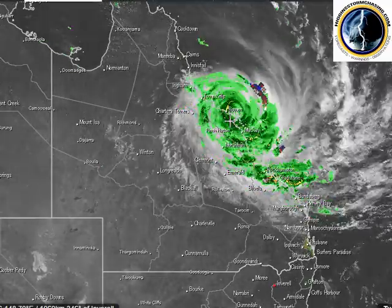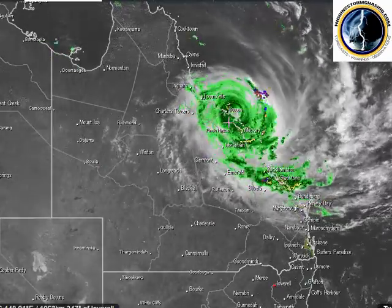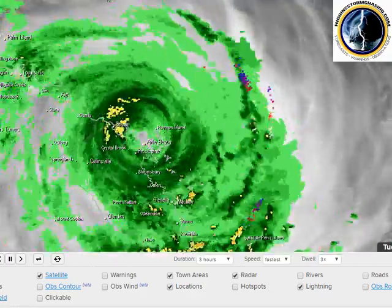Once her eye fully goes over land, which is starting to do so now, she will begin to weaken from a Category 4 down to a 3, 2, and then become an XTC and track out over southeast Queensland. That was from Weather Zone.